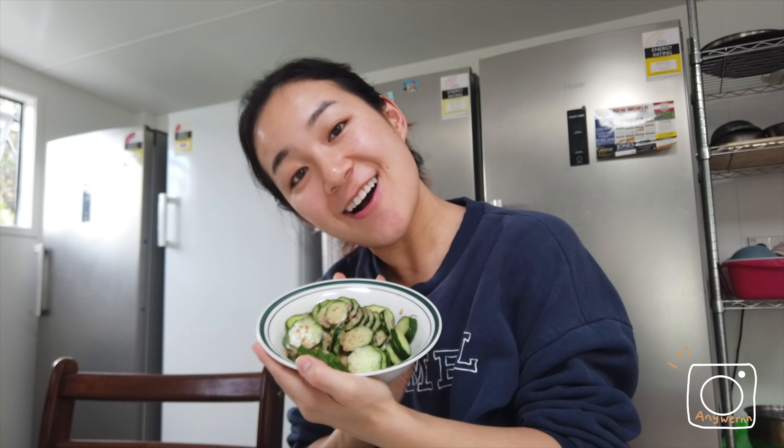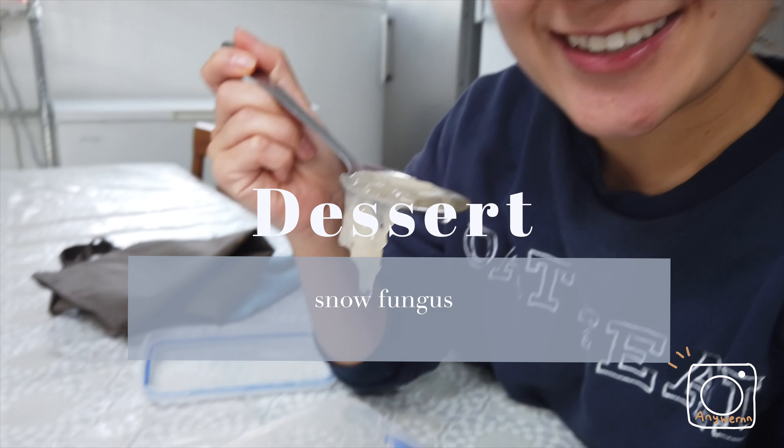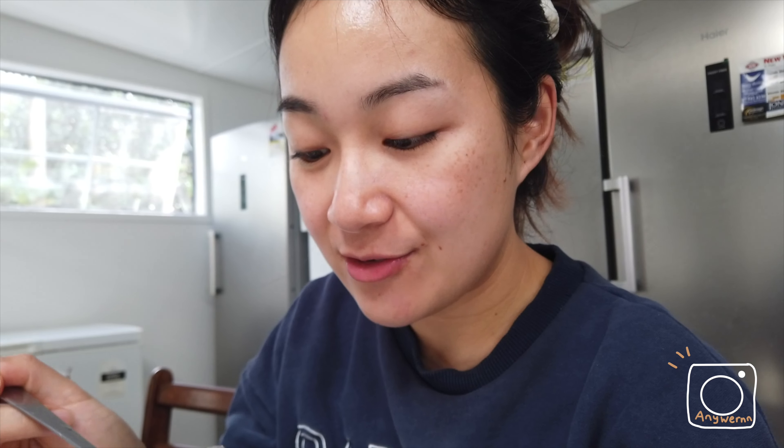So for tonight, I'm having cucumber salad with sesame sauce and my chicken fried rice. For dessert, I'm having snow fungus. I actually made this a couple of days ago and we still have like two to three boxes of it in the fridge, so I'm trying to finish it up. It's actually really nutritious and has lots of collagen.